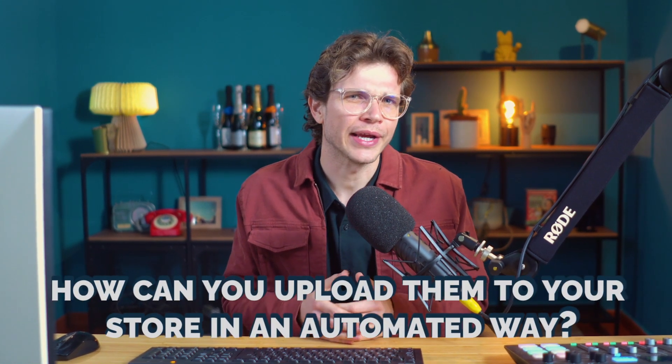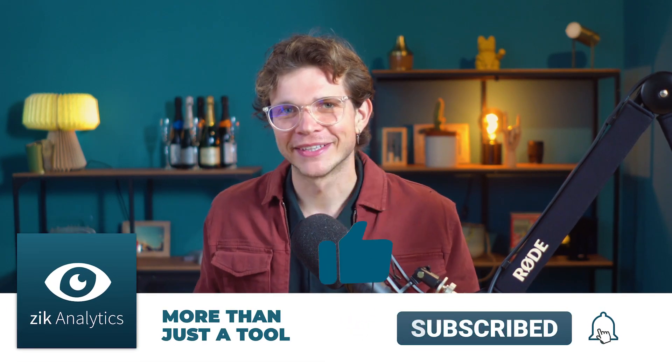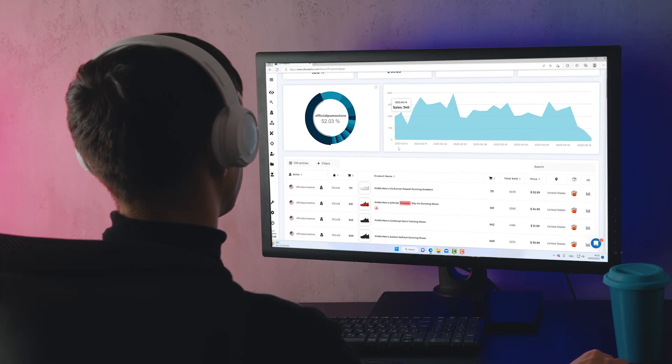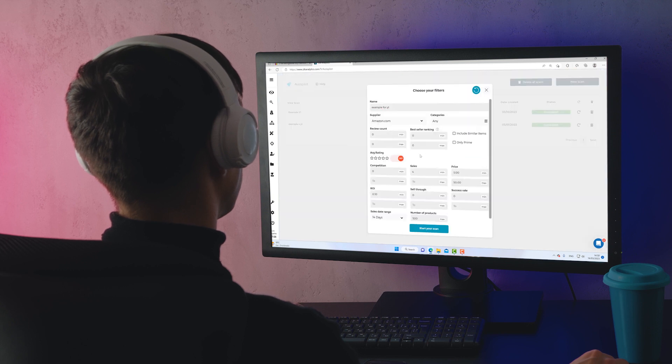Now that you've found a product research tool and are able to find hundreds of items in just a few minutes, how can you upload them to your store in an automated way? Don't miss out on our latest videos — click the subscribe button and join our community. Make sure to stay around to see how handy a monitor tool is when it comes to automating your dropshipping business.